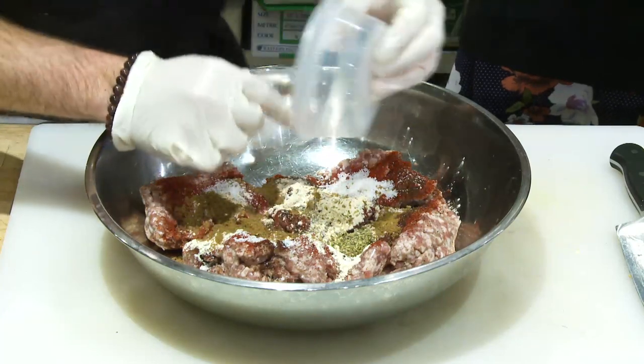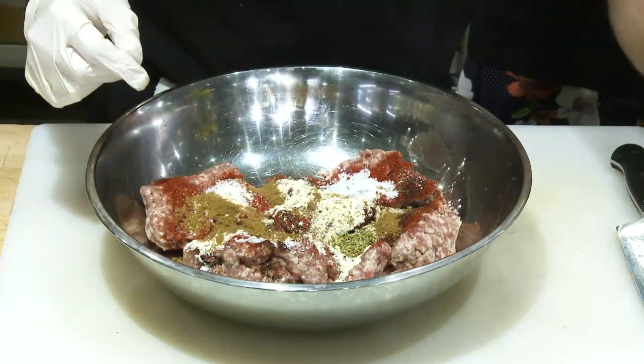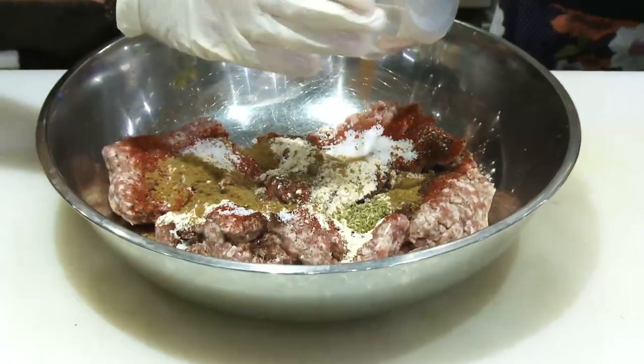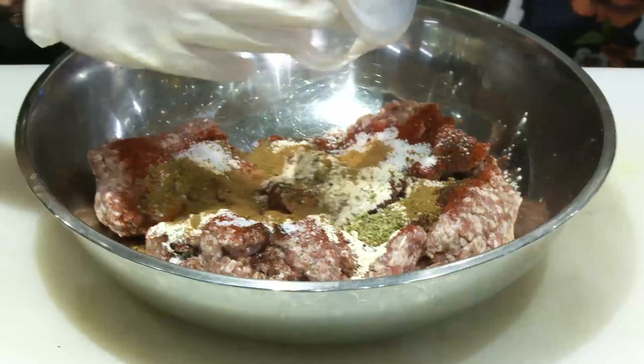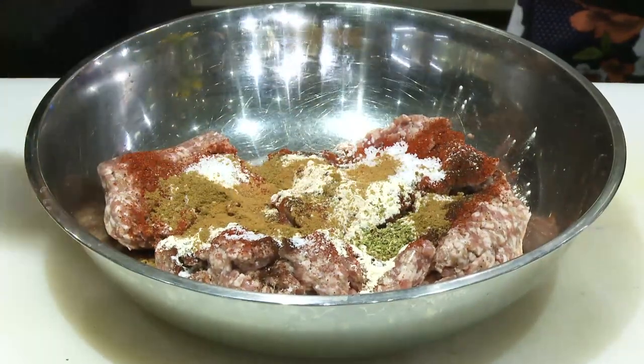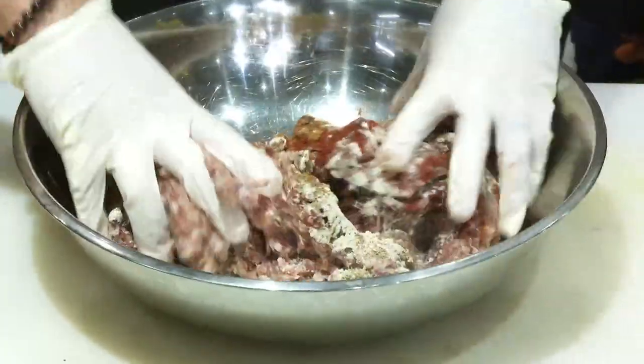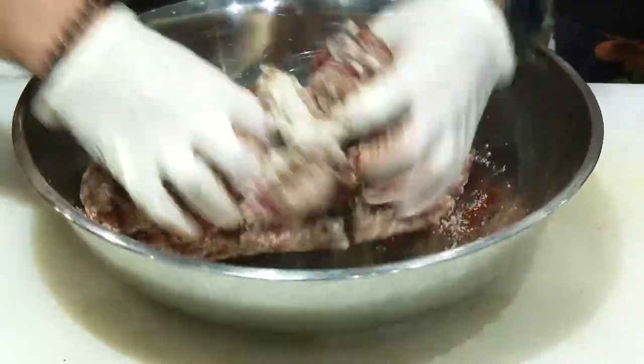Cumin is so important — definitely. And oregano. And here's my favorite part: the cinnamon and coriander. That is the thing that'll bring it all around — you'll be like, 'what is that?' It's a smaller amount but it gives it a completely different flavor.